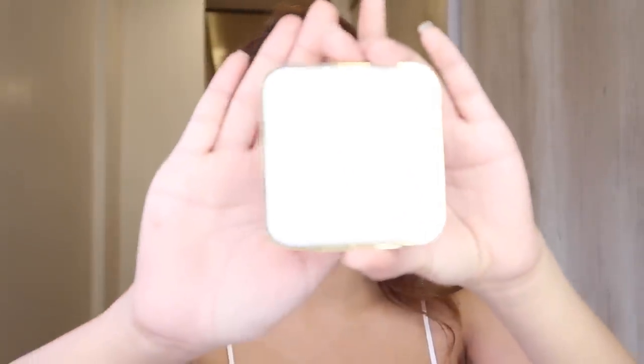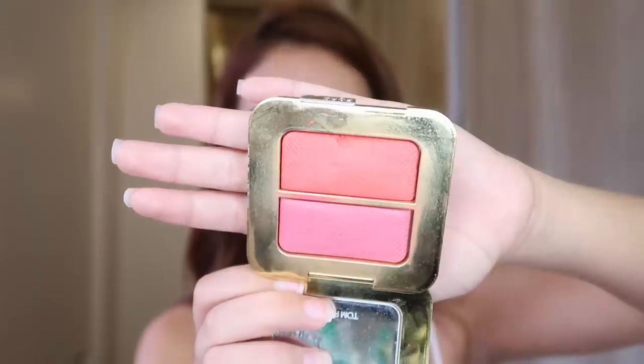So for blush, I like using this Tom Ford — it's two colors. I just smile and apply it on the apples of my cheeks, and then I always kind of bring it up.